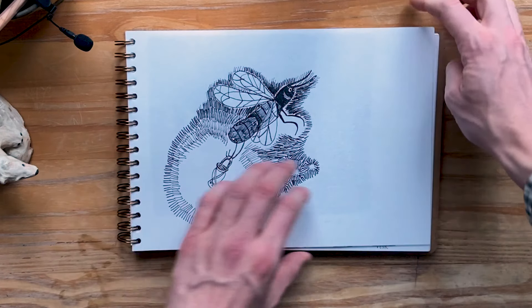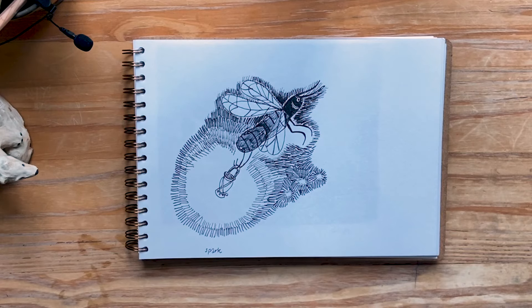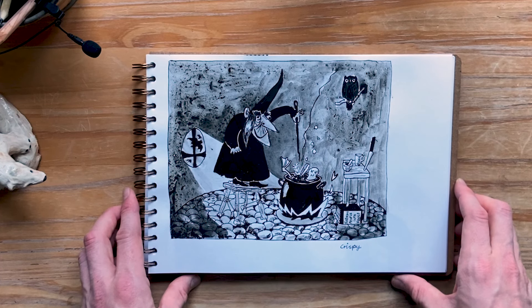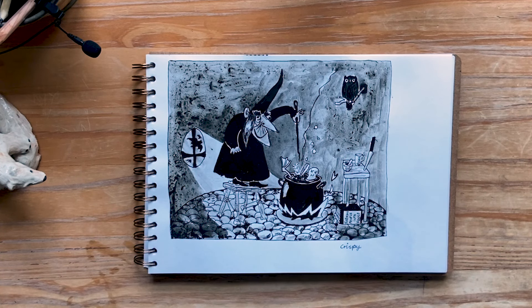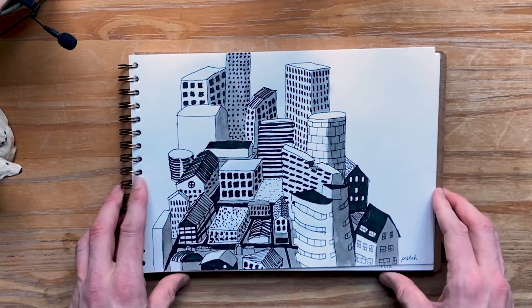Spark. Crispy — another Halloween-themed drawing, with this spoon being the crispy part. And we have Patch.